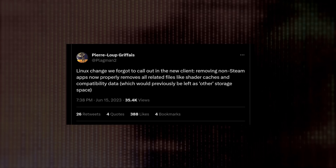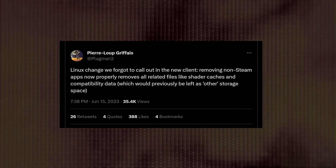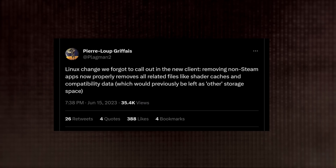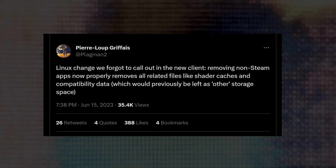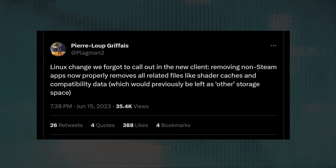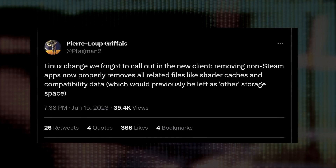Last week we covered the Steam Deck's massive stable channel update, but one feature the team forgot to mention in their changelog was pretty big. As Valve's Steam Deck frontman Pierre-Lou Graffet explained on Twitter: removing non-Steam apps now properly removes all related files like shader caches and compatibility data, which would previously be left as other storage space. When you play a game, Steam will cache assets like Proton compatibility tools or compiled shaders. Previously, removing a non-Steam game wouldn't delete those cached files. Valve has finally fixed this with last week's stable update, so now it will clean up all those excess files.